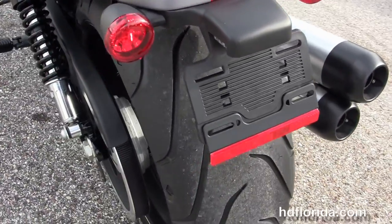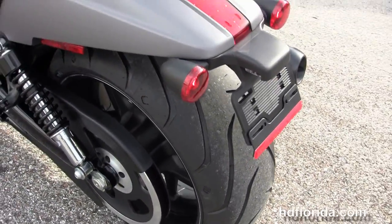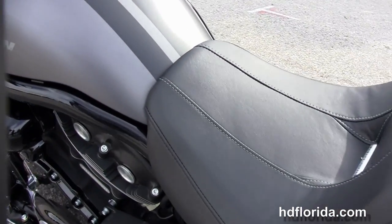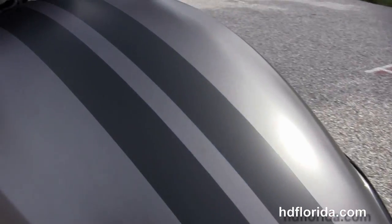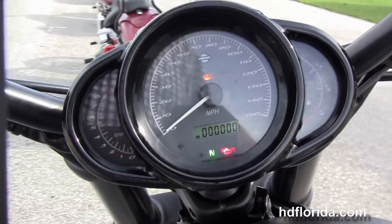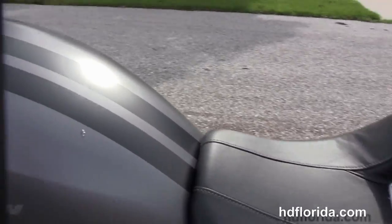We've got the 240 millimeter rear tire, the LED brake lamp, unique seat with the low 25.6 inch seat height, and the pull back bars with hydraulic slipper clutch. This bike is in the new charcoal denim paint job with the rally stripes.